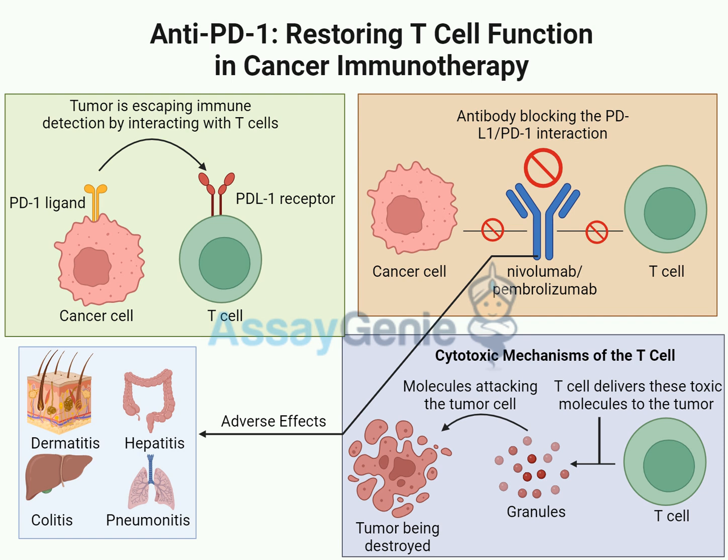This is where anti-PD1 therapy steps in — it changes the rules of the game. It throws a wrench in that deceptive handshake by blocking either the PD1 receptor on the T-cell or the PDL1 on the cancer cell, stopping them from linking up and giving that false all-clear. By disrupting that interaction, we're cutting the brakes on the immune system, letting those vigilant T-cells finally see the cancer for what it really is: a threat.